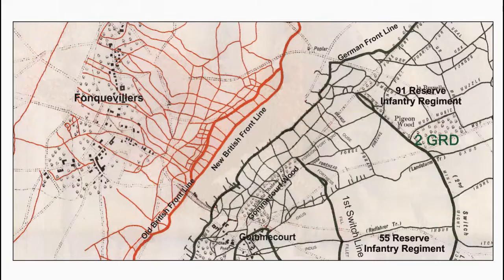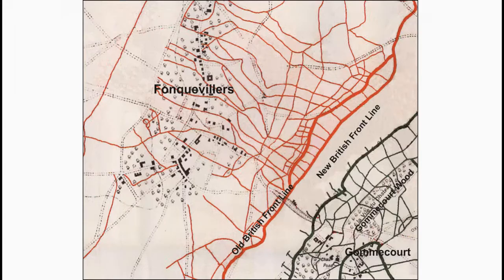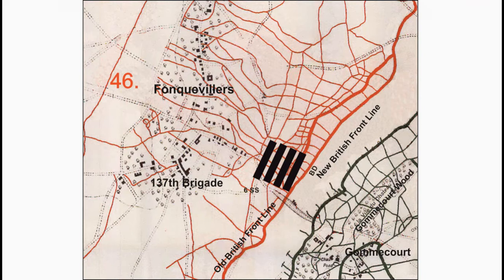The 46th Division is attacking from Fléquières with the 137th Brigade. On the right, the Brigade has the 1st/6th South Staffordshire Regiment advancing in four waves: D Company on the left, then B Company, A Company, and C Company. Next is the 1st/6th North Staffordshire Regiment advancing in four waves with B Company on the left and A Company on the right, followed by D Company on the left and C Company on the right.